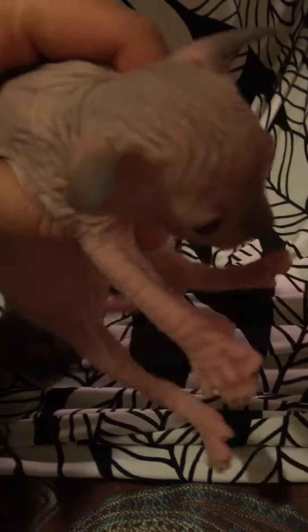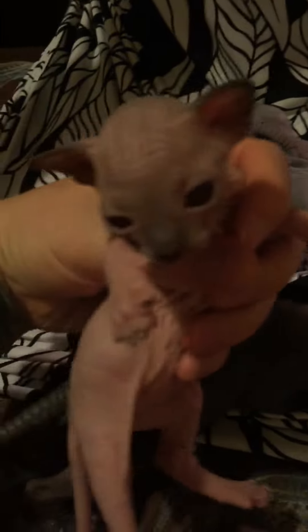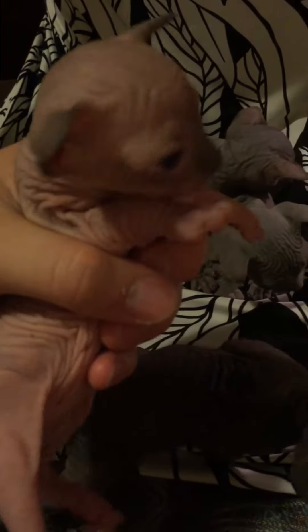We have a female, looks to be blue point, possibly seal point. Looks like she's going to have the grey blue muzzle.